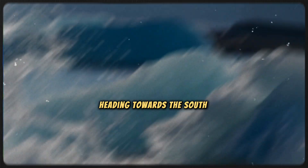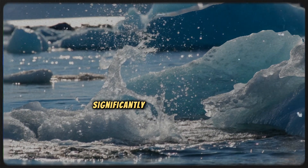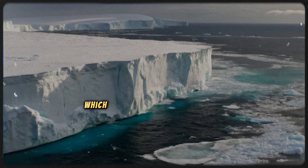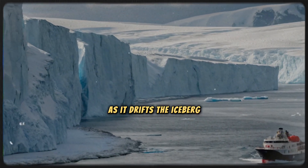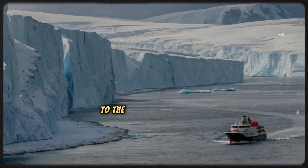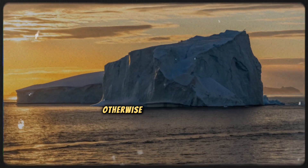The iceberg is now heading towards the South Atlantic Ocean, where the water temperature is about 5 degrees Celsius, significantly warmer than the Southern Ocean, which is expected to cause A23A to melt. As it drifts, the iceberg could contribute vital nutrients to the surrounding waters, potentially stimulating ecosystems in areas that are otherwise less productive.